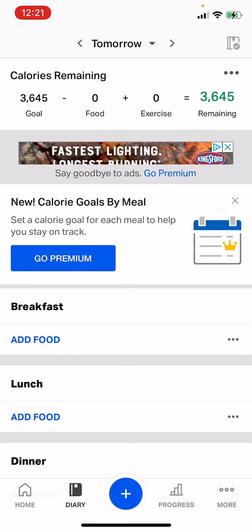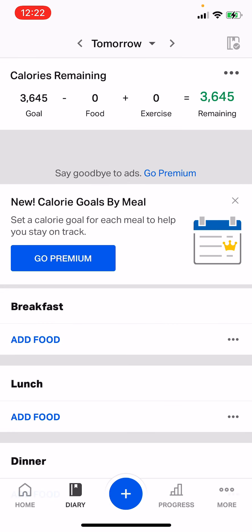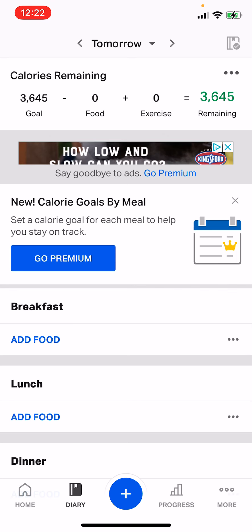My macros currently are 3645 calories. My goal is 229 grams of protein, 455 grams of carbohydrates. The only other one I'm specifically going to keep an eye on is my fat goal, which is 101 grams. The goal is to get as close to these numbers as you can — it's going to be really difficult to hit them exactly. Don't be surprised if your protein, carbohydrates, and fat come out very close to the goal numbers but the calories don't quite match. That's okay. You want both calories and macros as close to the goal as possible.